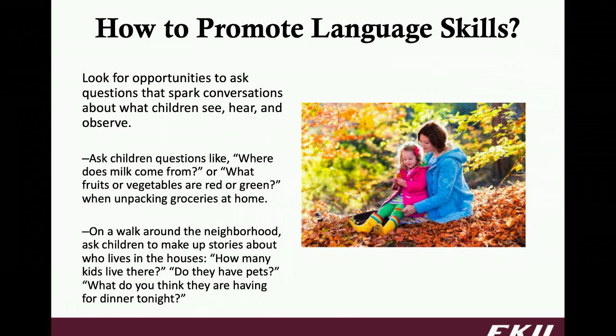Next, we're going to look at how to promote language skills. The best way to do this is definitely by sparking conversations with your children, based off what they're seeing, hearing, observing, and what they're interested in. Ask them questions like, where does milk come from? What fruits or vegetables are green or red? Maybe when you're on a walk around the neighborhood, use this time to make up stories about the people who live in the houses or apartment buildings — how many kids do you think live there? Do you think they have any pets? What would the pets' names be? I wonder what they had for dinner last night. Really, it's creating that back and forth conversation with your child.